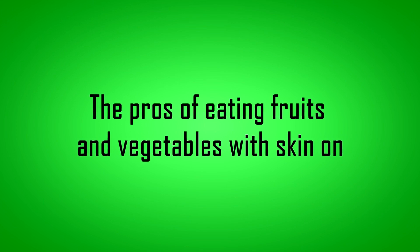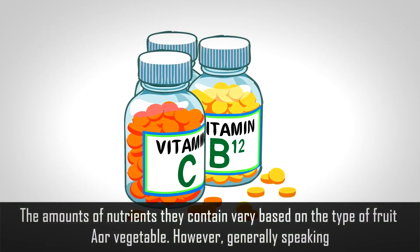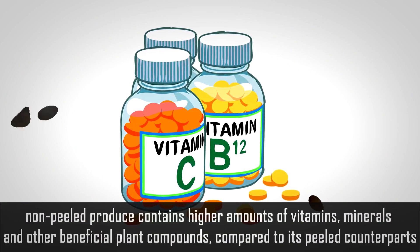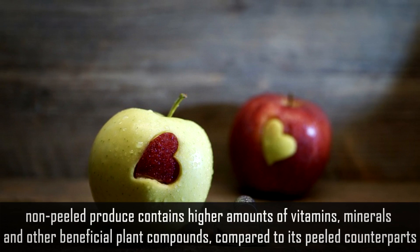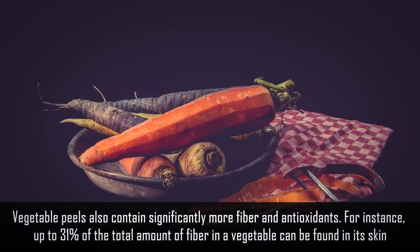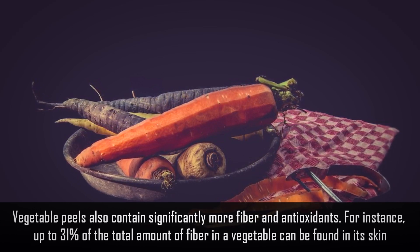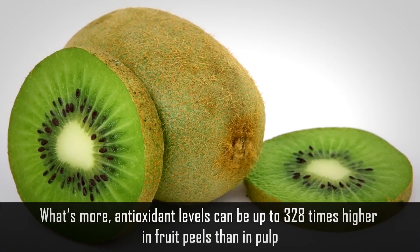Here are the pros of eating fruits and vegetables with skin on. Number 1: Peels are packed with beneficial nutrients. The amounts of nutrients they contain vary based on the type of fruit or vegetable. However, generally speaking, non-peeled produce contains higher amounts of vitamins, minerals, and other beneficial plant compounds compared to its peeled counterparts. Vegetable peels also contain significantly more fiber and antioxidants. For instance, up to 31% of the total amount of fiber in a vegetable can be found in its skin. What's more, antioxidant levels can be up to 328 times higher in fruit peels than in pulp.